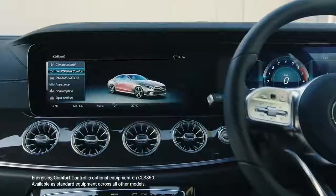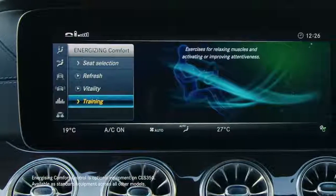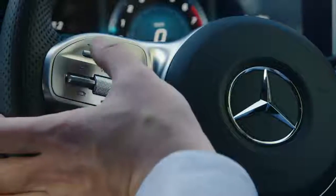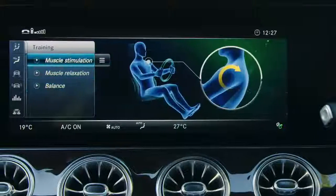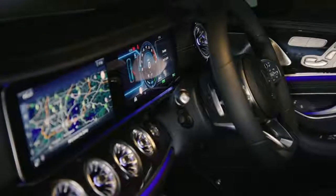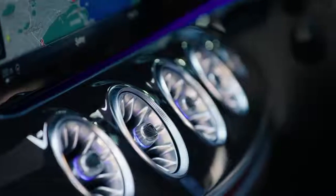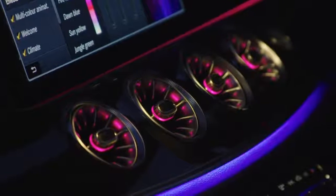That includes the new energizing comfort control feature, which can set the mood for your drive via music, temperature, lighting, fragrance and seat functions. There's also the impressive wide-screen digital cockpit and beautifully designed turbine-inspired air vents that change colour as you change the temperature.